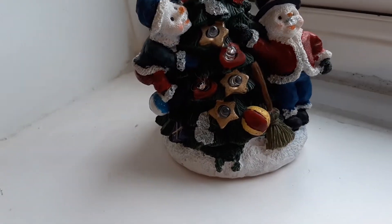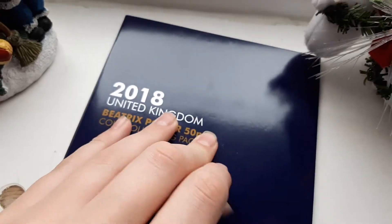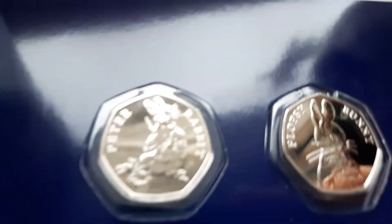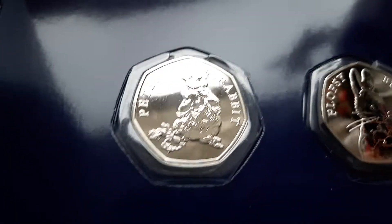As you guys would have seen by the title and by what it says on the front, yes, this is the 2018 Beatrix Potter coins set. This is to go with my other sets — 2016 and 17. So shall we see the coins first and then we'll go to the specifications for each of the coins. That is way too shiny and hard to not get my reflection on it. So there's the first one — the Peter Rabbit.